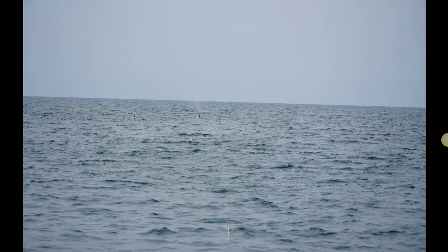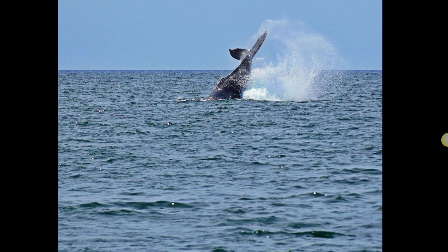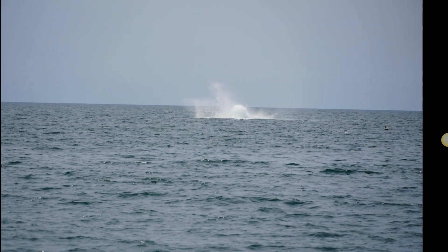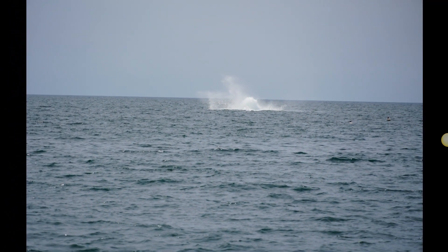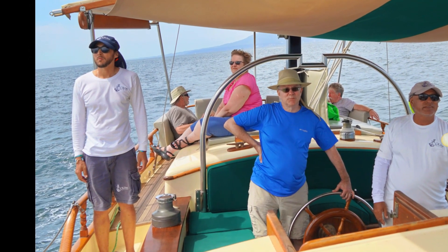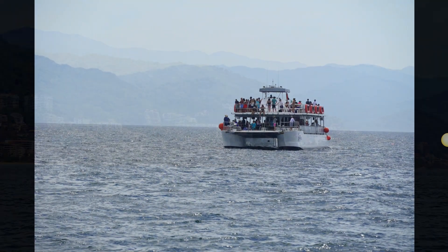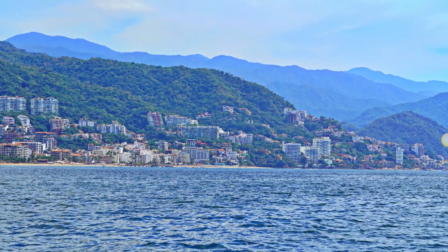On the way back to town, the whales were quite abundant — not really super close, but with my lens I could get in pretty good. Here I am at the helm, which was about half an hour or so as I ventured towards the waterfront view of Puerto Vallarta.